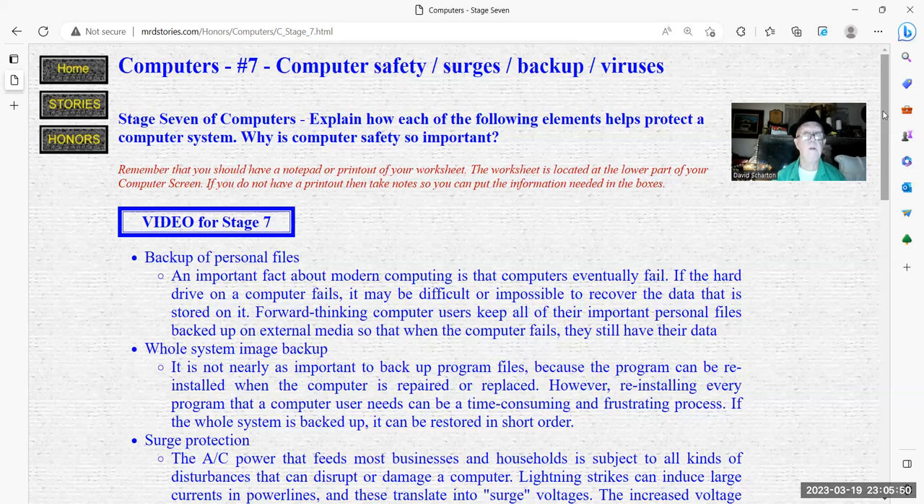I'm going to go through all three of these, then summarize them from my experience. Whole system image backups compared to a personal files backup — it is not nearly as important to back up program files because programs can be reinstalled when the computer is repaired or replaced. However, reinstalling every program a user needs can be time-consuming and frustrating. If the whole system is backed up, it can be restored in short order.